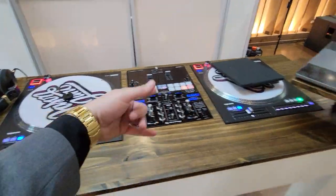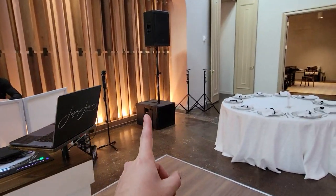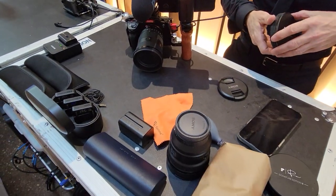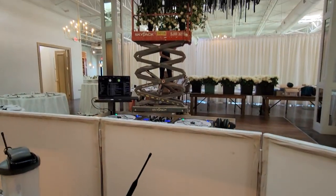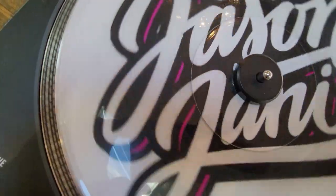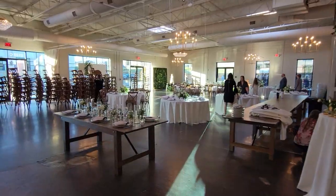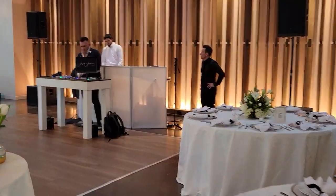Same setup as always — if you guys know, Rain 12s, S9. We did bring out the VRX and the SRX's today, a little bit louder. The room flip is going down right now, we're flipping the room, getting her all ready to go. Janai getting warmed up.